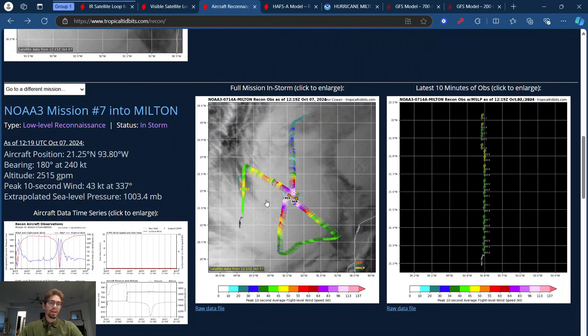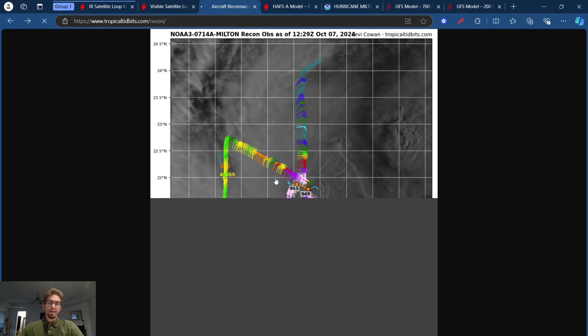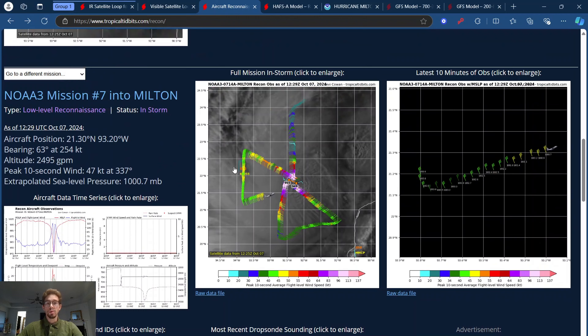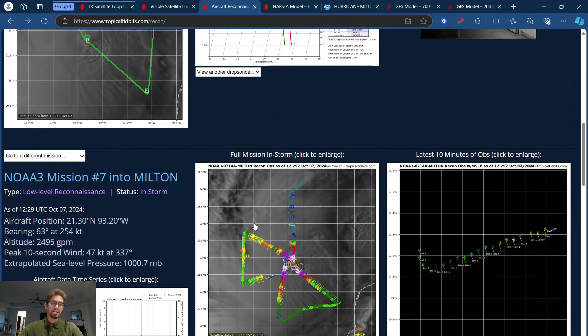Jumping over to the latest aircraft recon data — they did a fly-through earlier this morning and last night as well — they are definitely picking up on some 10-second wind peaks of over 130 miles an hour and pressure readings down to 949 on that southeastern side of the eye wall. This is pretty much right on the brink of a Category 4 hurricane at this point, and I won't be surprised when y'all are watching this video after I upload it that this thing could already be a Category 4 hurricane.